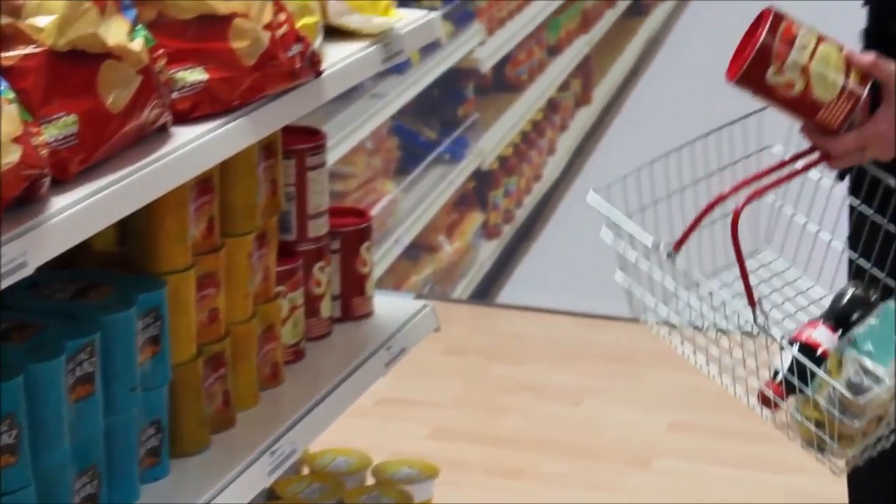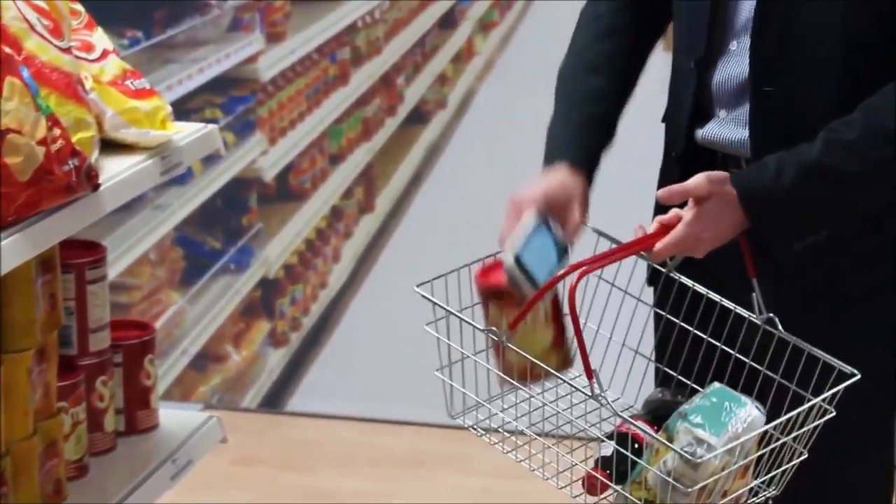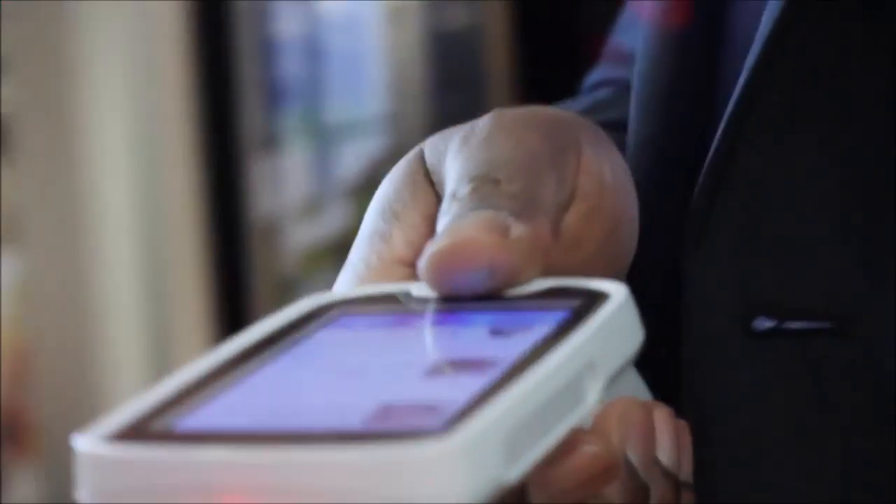It protects privacy, as customers don't need to worry about signing into the store Wi-Fi. The MC18 is a dedicated scanner, so shoppers don't need to use their own phone and drain the battery. The level of interaction in store can also be extended by a shopper syncing the MC18 with a partner smartphone so that each can see what the other buys.